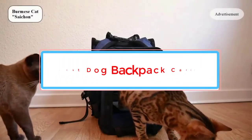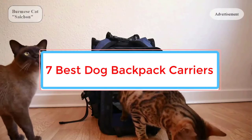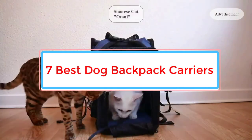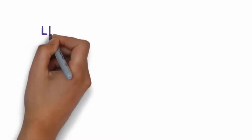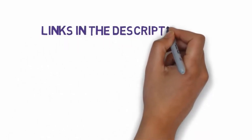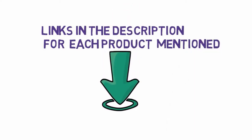Are you looking for the best dog backpack carriers? In this video, we will look at some of the 7 best dog backpack carriers on the market. Before we get started, we have included links in the description, so make sure you check those out to see which one is in your budget range.